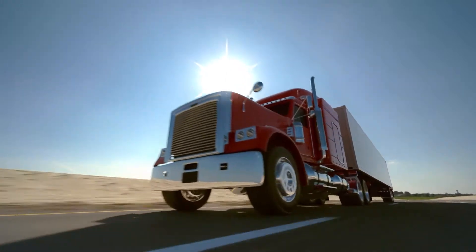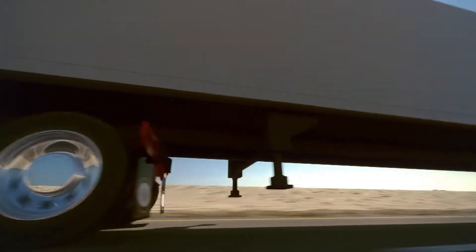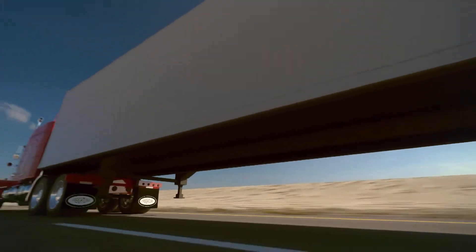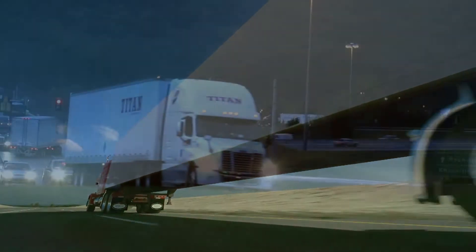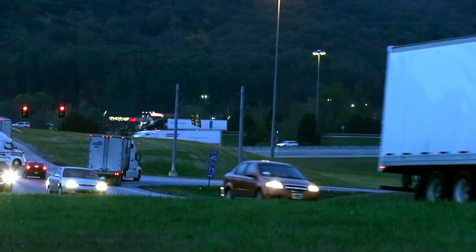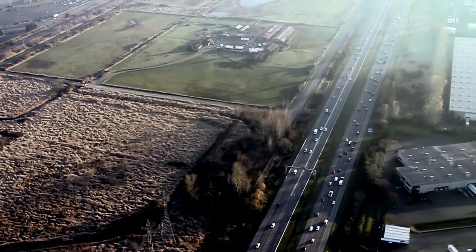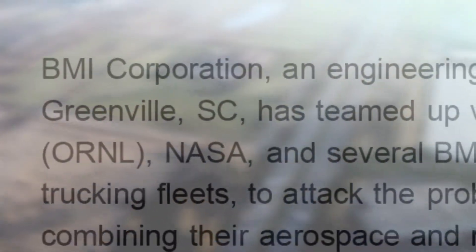Those big trucks barreling down America's highways are essential to the country's economy. But getting goods where they need to go doesn't come without a price. Those long haul trucks average 6 miles per gallon or less and annually dump some 423 million pounds of CO2 into the environment. To tackle the problem, BMI Corporation teamed up with Oak Ridge National Laboratory.